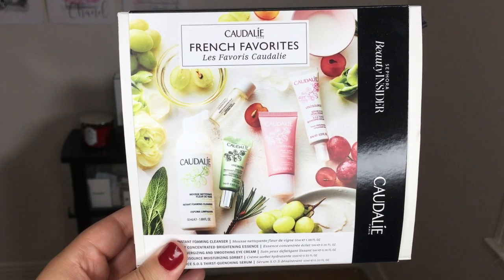Hi guys, welcome back to my channel. So for today's video, we're going to be talking about the Caudalie French Favorites Kit. Before we get started, please make sure to like and subscribe and hit that little notification bell so you can be notified when I post a new video.